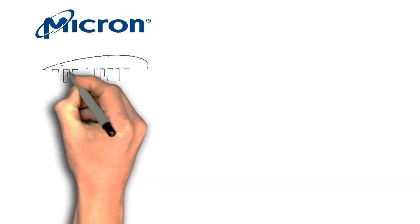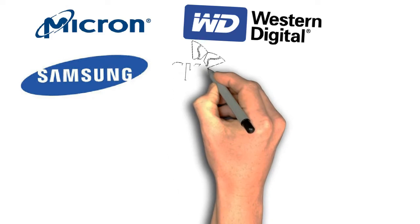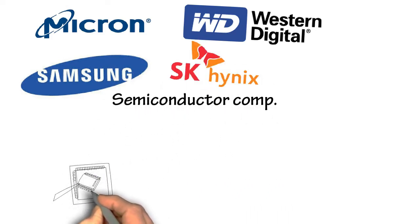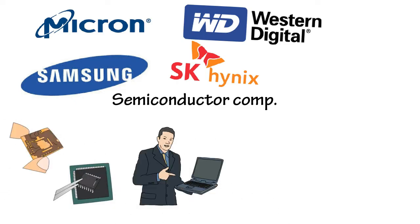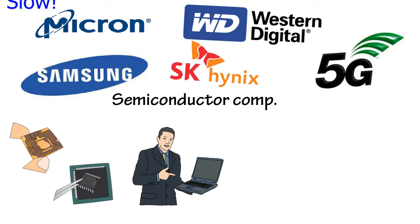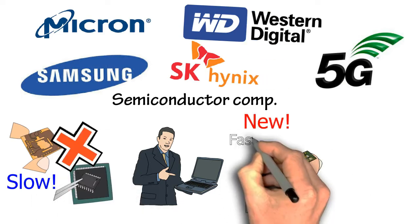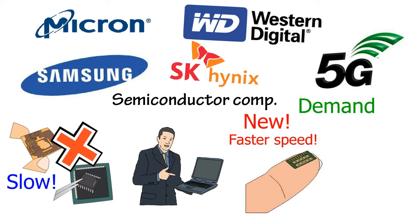Some of the memory chip makers include Micron, Samsung, Western Digital, and SK Hynix. All these semiconductor companies have their own technology in producing their specific memory chips to be used in all kinds of products. Since 2020 onwards is the trend of 5G, all existing chips will not be enough to handle the fast speed of 5G and will need to be replaced with brand new, faster memory chips. With this, the demand for memory chips will go up and eventually generate more revenues for these companies.